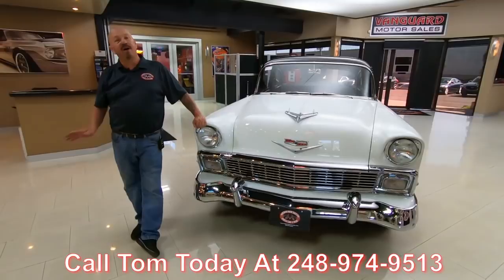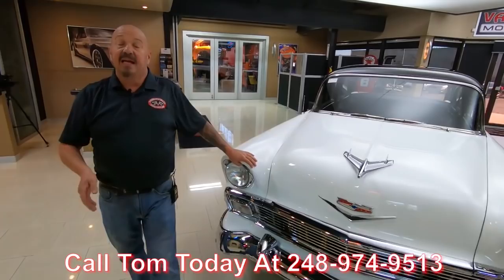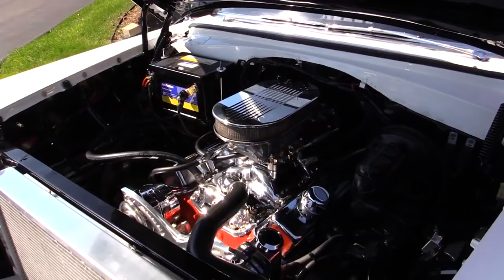And don't worry about when you call him — he answers the phone seven days a week and practically 24 hours a day. And if he doesn't answer the phone, he will call you back. Now I've been in the business for about 35 years and I'm using all of that experience every day to help you pick out your dream car.